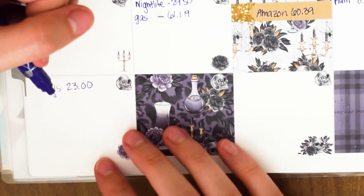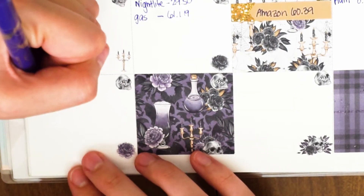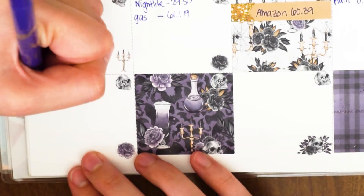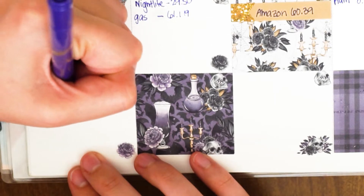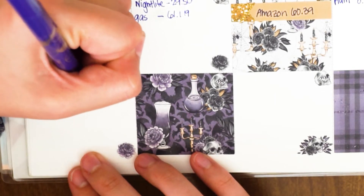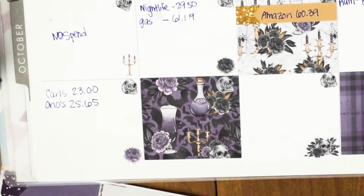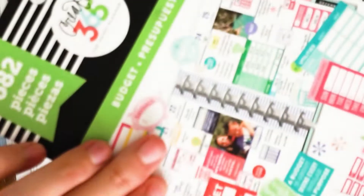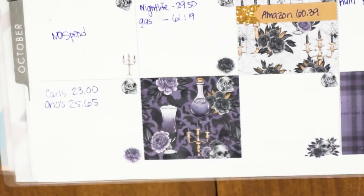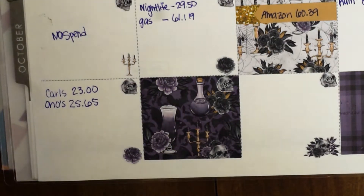We also spent $25.65 at Oh No's Hawaiian for dinner. That actually ended up being his lunch the next day because I couldn't finish the whole thing, so he took it with him. And then I also bought myself a couple of Happy Planner sticker books — some for my personal life planner and one for my resale packages.